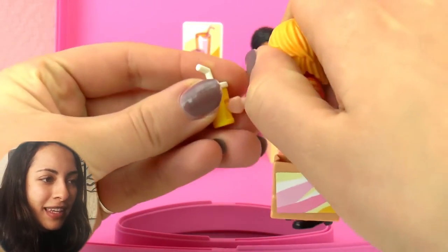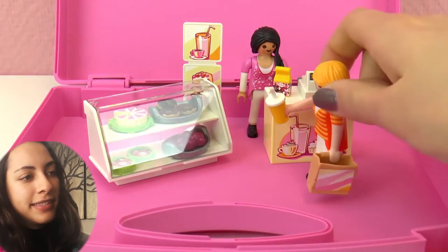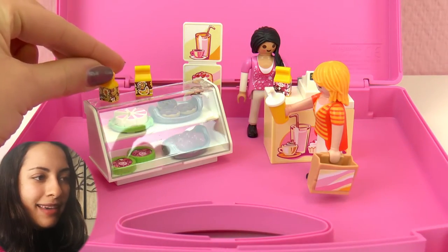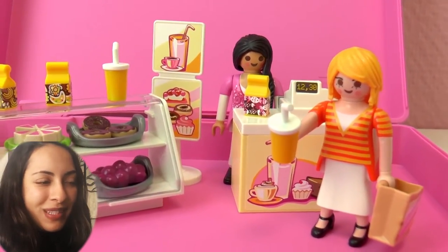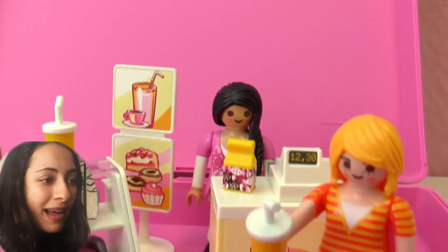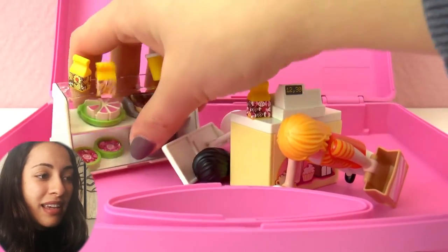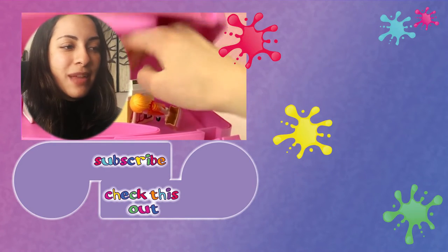And here we have the cashier. And this customer is going to have a drink in her hand. There we go. And here are the to-go baggies. Awesome. So this is really cool. There are many things that the customers can get at this donut shop — like pies, donuts of course, drinks, muffins, and there is a cashier. And the best thing is that when you're ready, you just put everything down, close the box, and take it wherever you want.